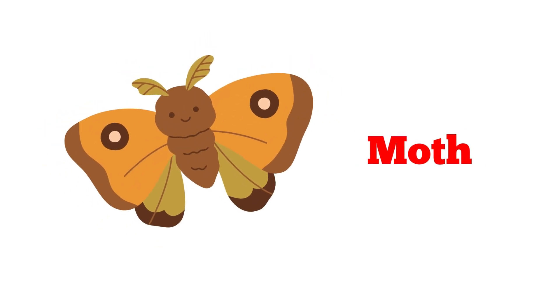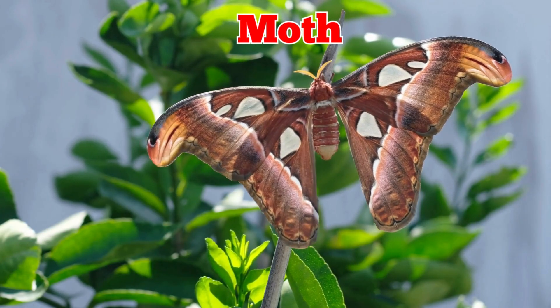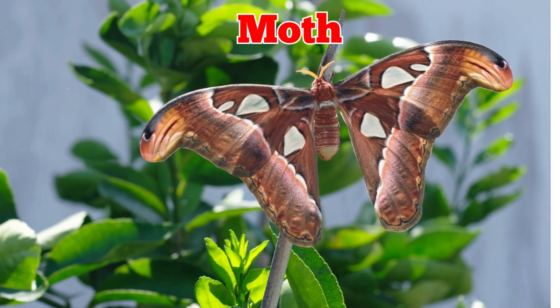This is a moth. Moths look like butterflies, but fly mostly at night. They are attracted to light, and their caterpillars eat leaves from plants.